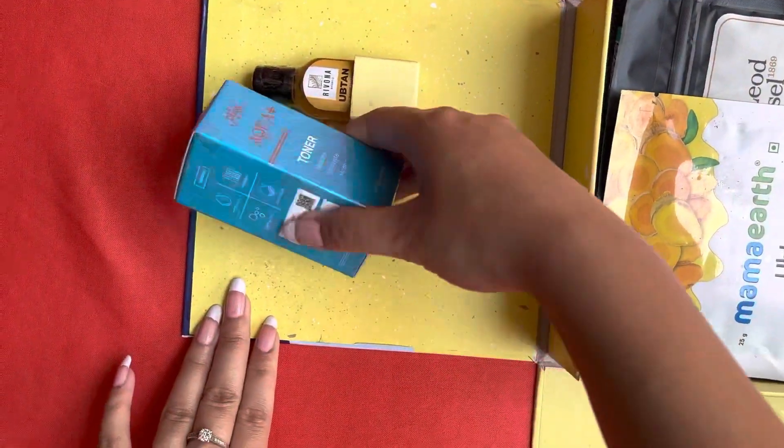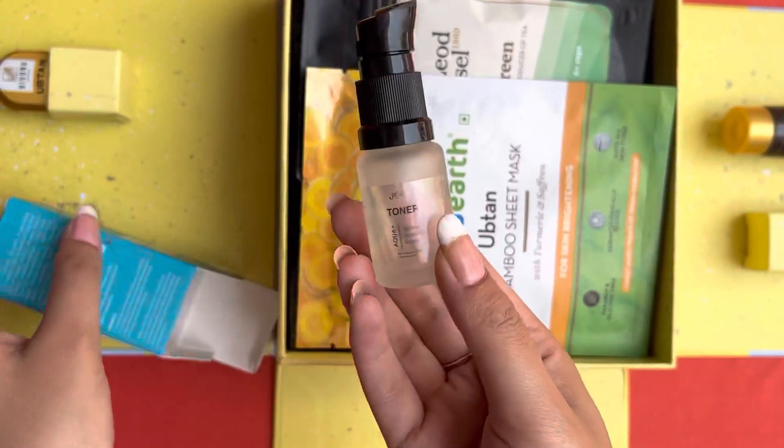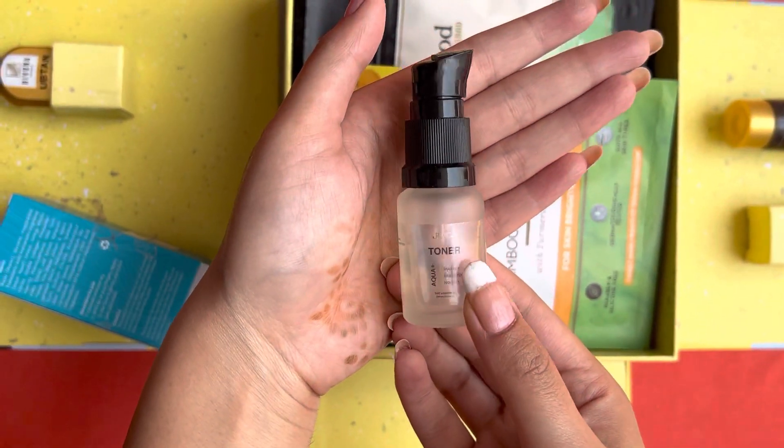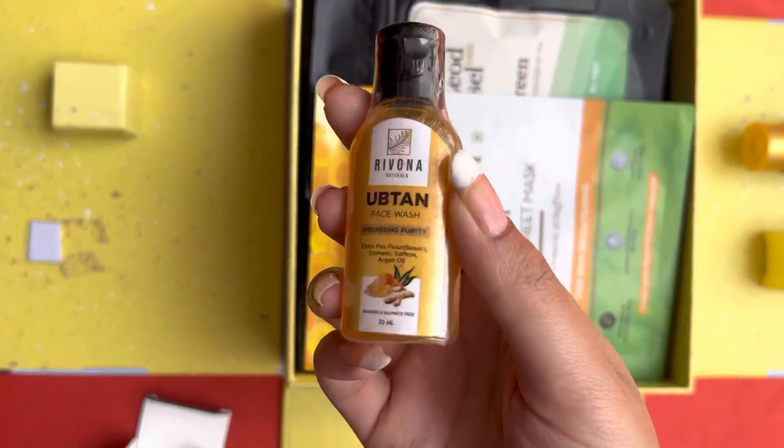The fifth product is this pink aqua toner. They have kept everything for your body and face, and they have provided you each and everything. Next we have this face wash from Rivona — this is the Upten face wash, and this is again a sample size product.